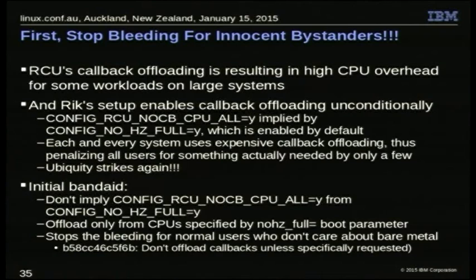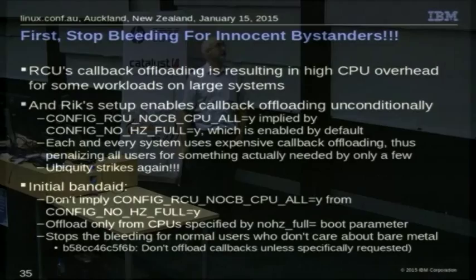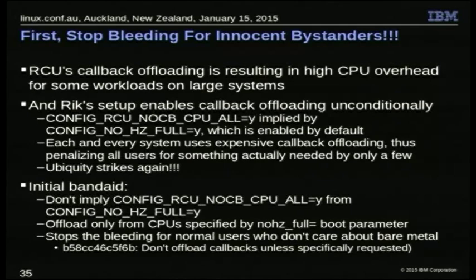We've got this bug coming in, kind of late in the process. The first thing is to stop the bleeding for the innocent bystanders — figure out who cares about disruption and who doesn't, and make this not hurt the people that don't. The initial bandage was fairly straightforward: we used to offload everybody if we saw any sign that somebody wanted NO_HZ_FULL. The change instead was to offload only if the NO_HZ_FULL boot parameter was set — not only was the kernel built for it, but this specific CPU was put in the mode where it wouldn't get scheduling clock interrupts. Only then do we offload from it.